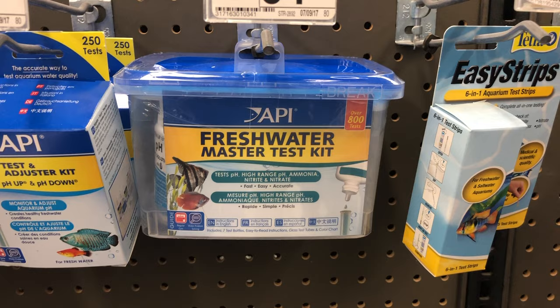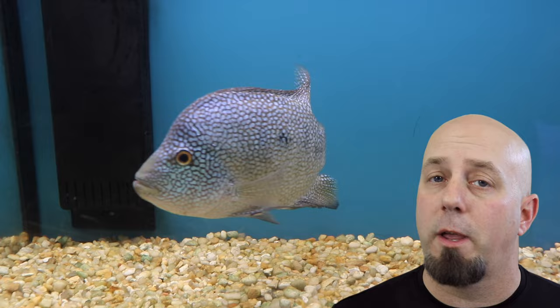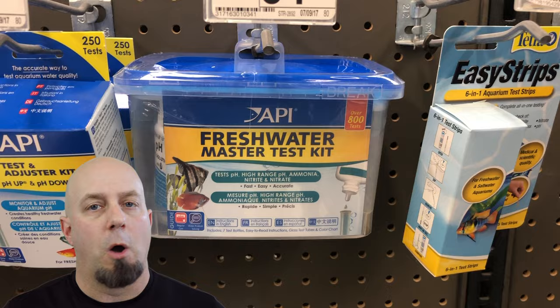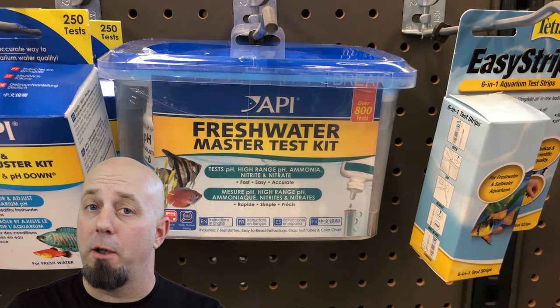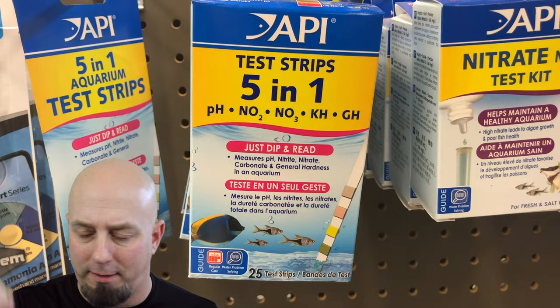A master test kit is something you should buy when you buy your aquarium — it should be one of the first things on your list. Test kits measure ammonia, nitrite, and nitrate in your aquarium, and they can also measure pH level. Testing your water is something you should absolutely do, particularly when your tank is going through the cycling process, so you know where things stand. After your cycle is done, continue testing regularly. We've used the API master test kit for decades — very reliable and accurate. If it's too expensive, test strips are fine; they might not be as accurate, but they're better than nothing.